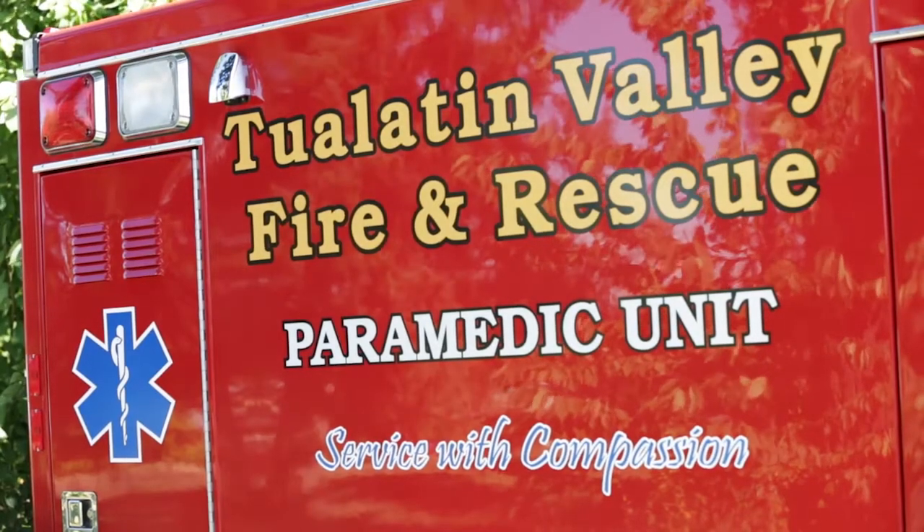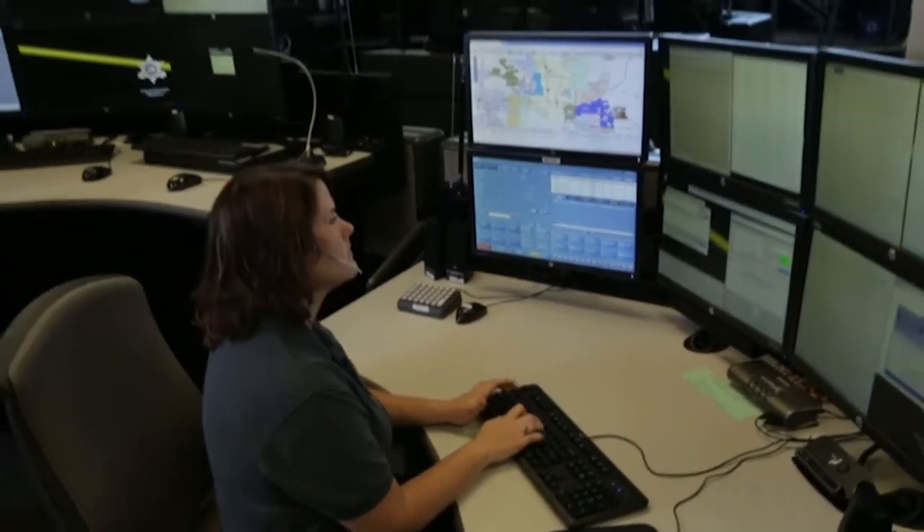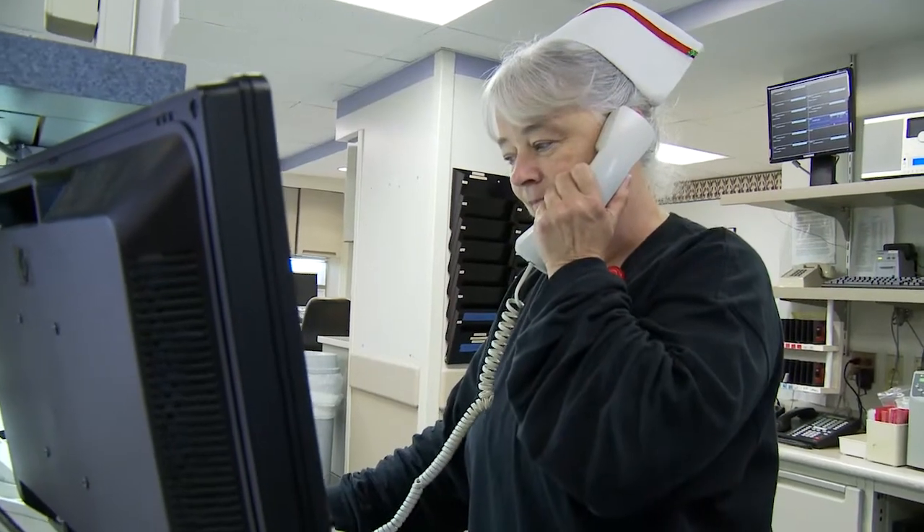The trends we're seeing for first responders and their use of technology in the field is patient care and mobile health care. 80% of our calls are patient care calls — EMS calls. So the quicker we can get that information to the firefighters, call information, patient care information to health providers, the better.